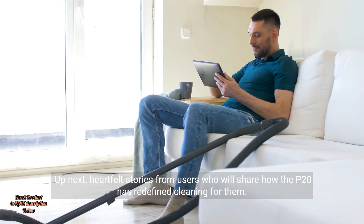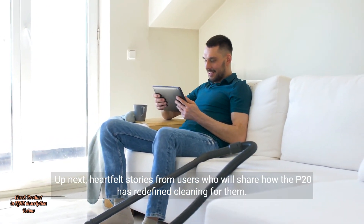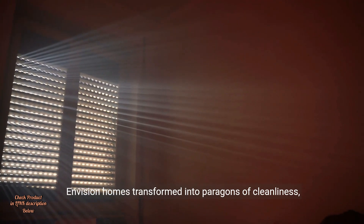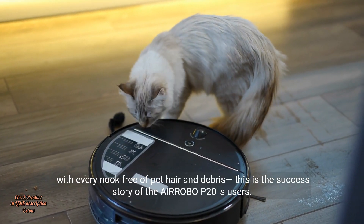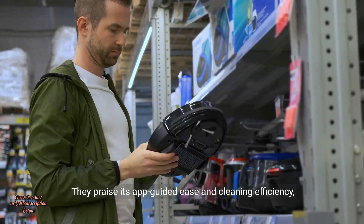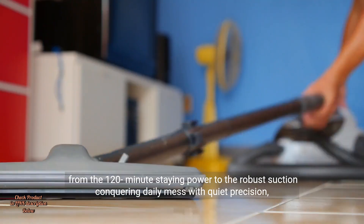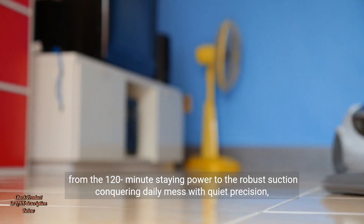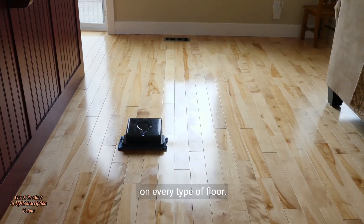Up next, heartfelt stories from users who share how the P20 has redefined cleaning for them. Envision homes transformed into paragons of cleanliness, with every nook free of pet hair and debris. This is the success story of the Air Robo P20's users. They praise its app-guided ease and cleaning efficiency, from the 120-minute staying power to the robust suction conquering daily mess with quiet precision on every type of floor.